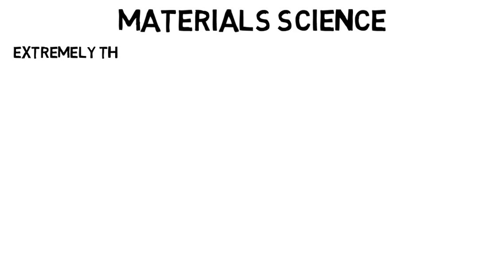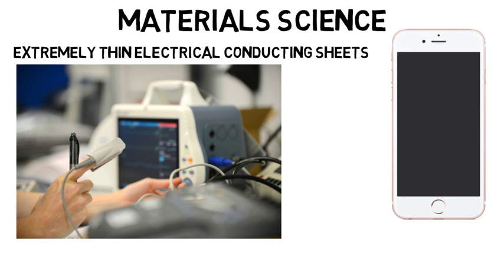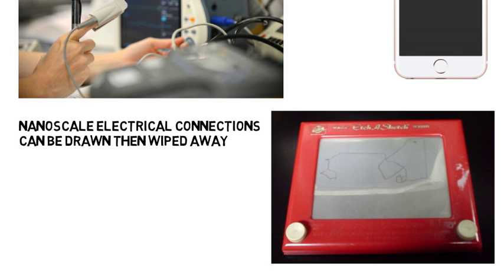When it comes to materials science, physicists at Queens University made extremely thin electrical conducting sheets. These might be able to revolutionize small electronic devices which control things like our smartphones and medical devices. The sheets they made are almost as thin as graphene, which is the thinnest material in the world. We are trying to make electronics smaller and smaller, but things are getting so small that it soon won't be possible to get any smaller. One professor suggested an etch-a-sketch-like solution, where nanoscale electrical connections can be drawn then wiped away as needed, though this is not a reality at the moment.